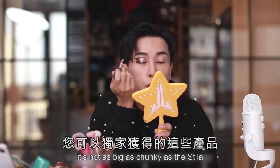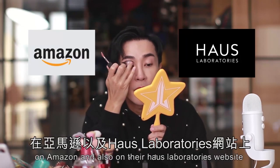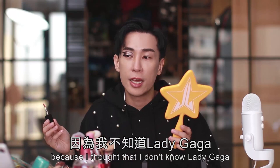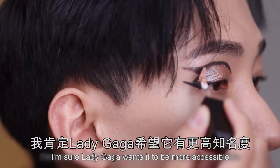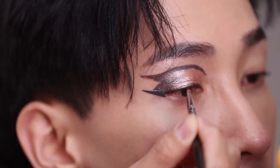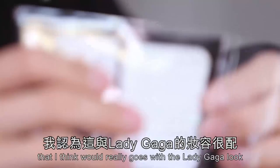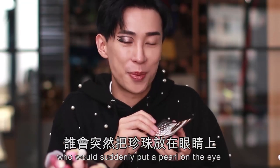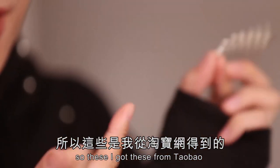By the way, you can get these products exclusively on Amazon and also on the House of Laboratory website. I was a little shocked because I thought Lady Gaga would launch it in Sephora or something. I'm sure she wants it to be more accessible, which is why she chose Amazon. I have also prepared some little pearl stickers from Taobao — really cheap, like 20 Hong Kong dollars — that I think would really go with a Lady Gaga look.